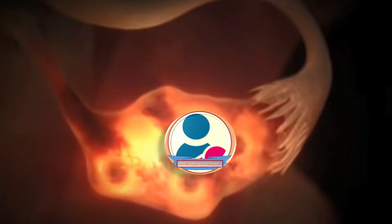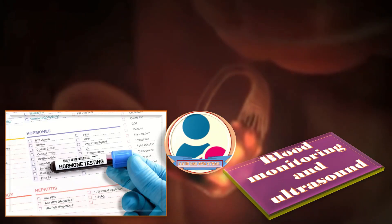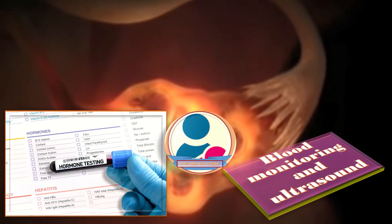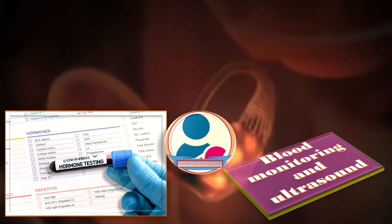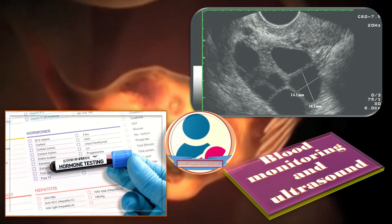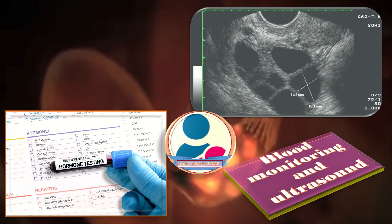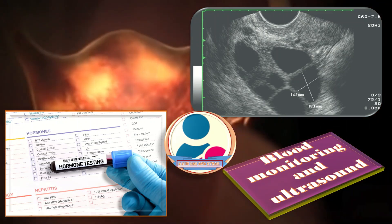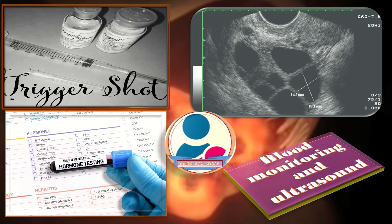A very important step in the IUI procedure is blood monitoring and ultrasound. Blood tests are recommended to determine the level of hormones related to ovarian function and egg growth. When undergoing fertility medications, the doctor recommends an ultrasound every two to three days to monitor egg development in the ovaries. When the egg size is generally more than 20 mm and the uterine lining or endometrium is adequate, a trigger shot is planned.